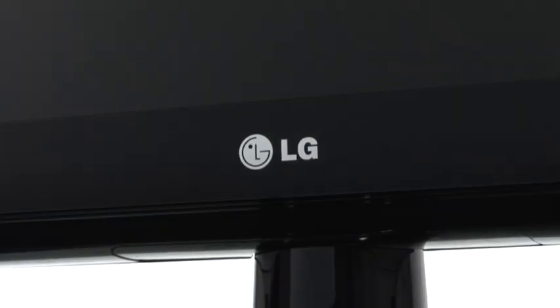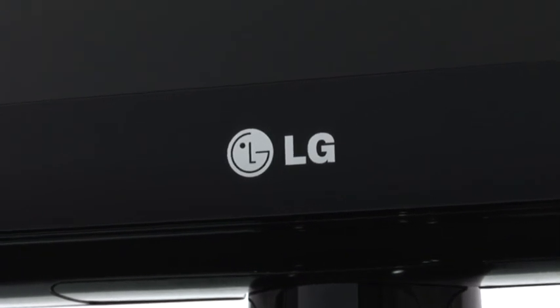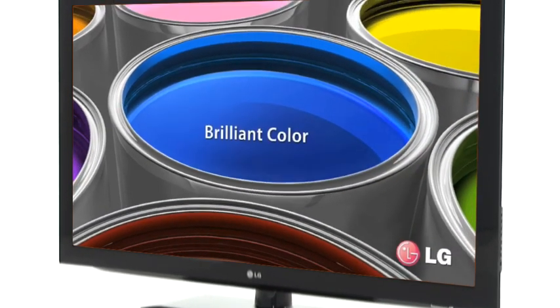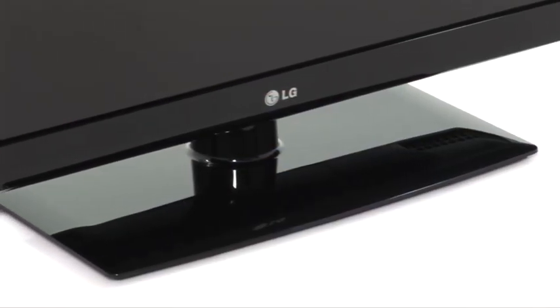LG LCD TVs are perfect for general viewing such as watching documentaries and soaps, and are available in multiple screen sizes, so whatever size you want in your room they can fit the bill.